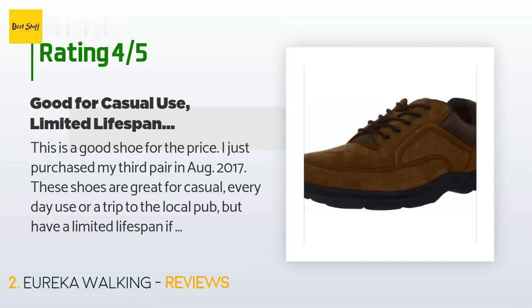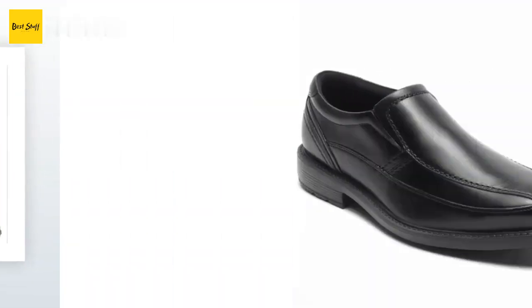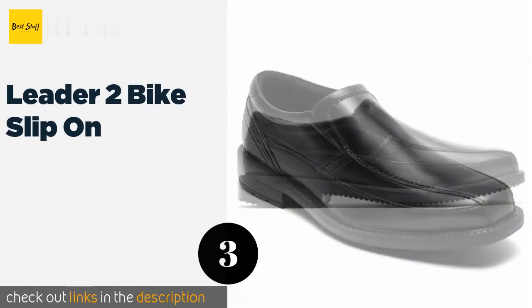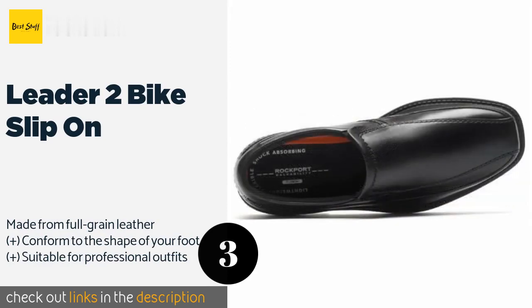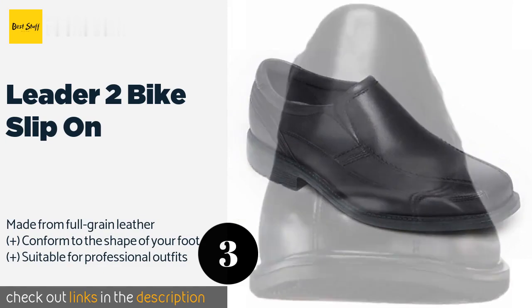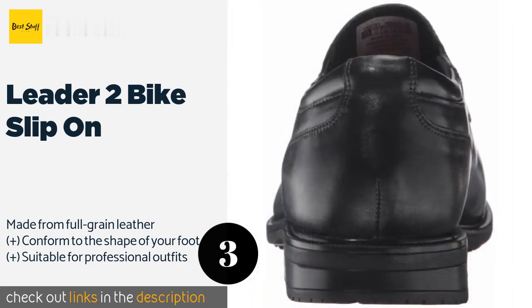Number three is the Leader Two Bike Slip-On. The Leader Two Bike Slip-On are lightweight and feature shock-absorbing EVA outsoles that can help prevent fatigue from long days on your feet, especially when paired with the sport-style heel cushioning. Plus, they have antimicrobial linings. This product is available on Amazon for $79. Check out the link in the YouTube description below.